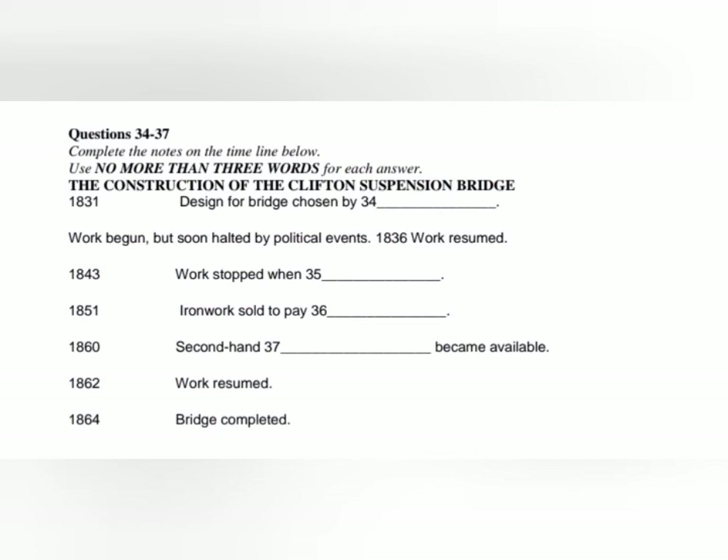Now listen carefully and answer questions 34 to 37. The story of the Clifton Suspension Bridge in Bristol began just three years later, in 1829. The city authorities wanted to build a bridge over the River Avon. They organised a competition, and the winner, announced in 1831, was an engineer by the name of Isambard Kingdom Brunel. Work began the same year, but was almost immediately interrupted when serious riots broke out in the city. As a result, investors lost confidence and work stopped until 1836. The two supporting piers had been completed by 1843, but at this point the money ran out and work on the bridge came to a halt for a second time. Then in 1851, all the ironwork for the bridge was sold off to pay back the creditors, and the project seemed to have reached an end.